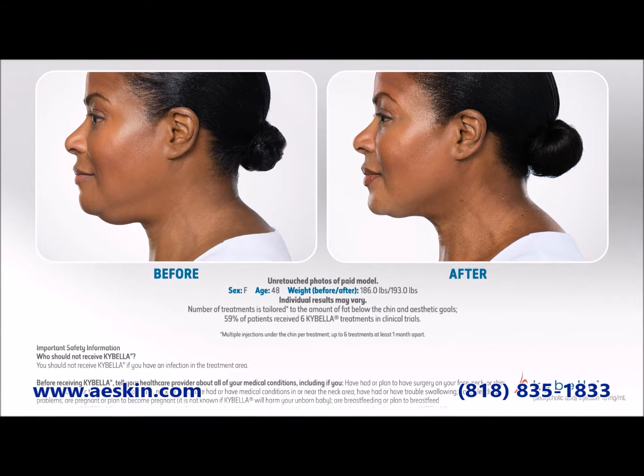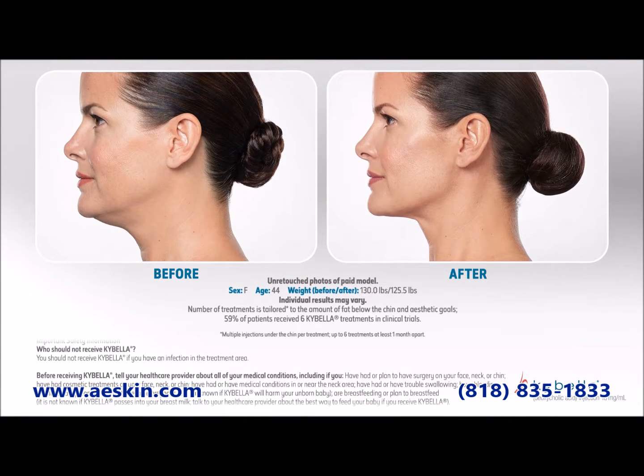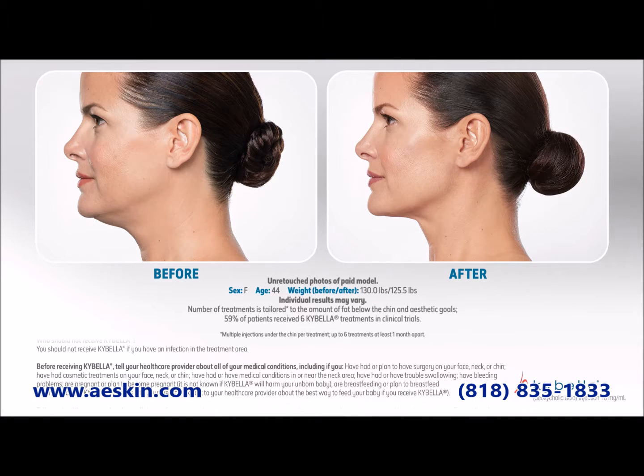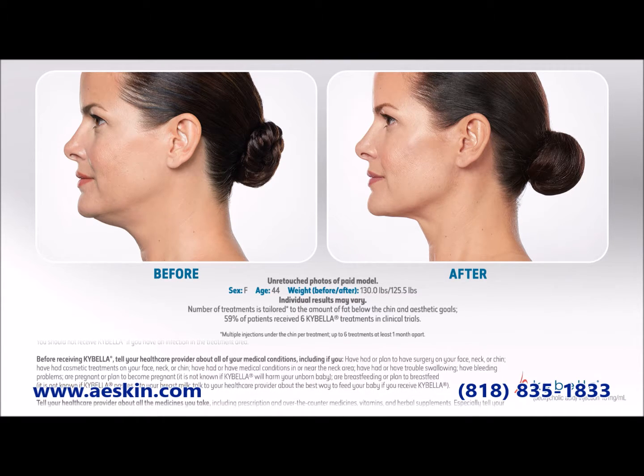The Kybella treatment is fast, safe, and comfortable. Here at AE Skin we numb your skin and use a painless injection technique to maximize your comfort. During the treatment you'll receive a series of injections in the area.